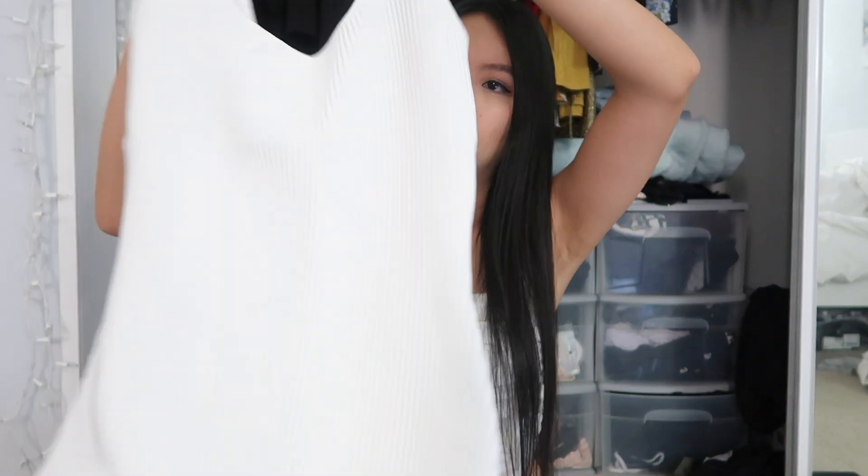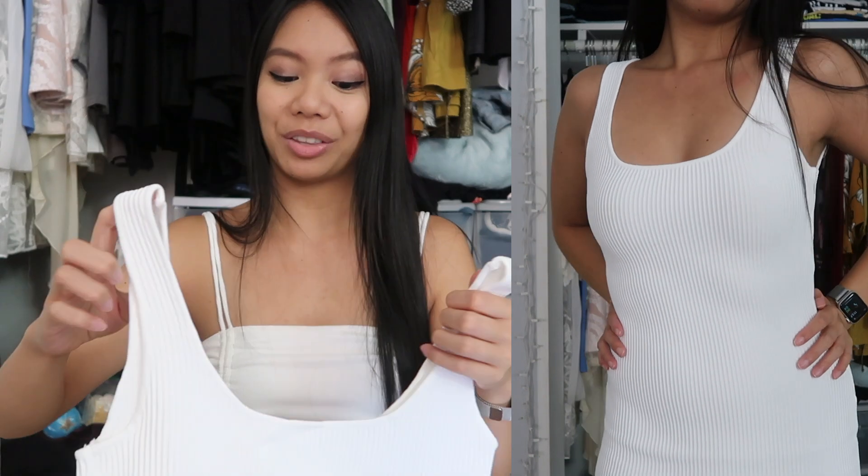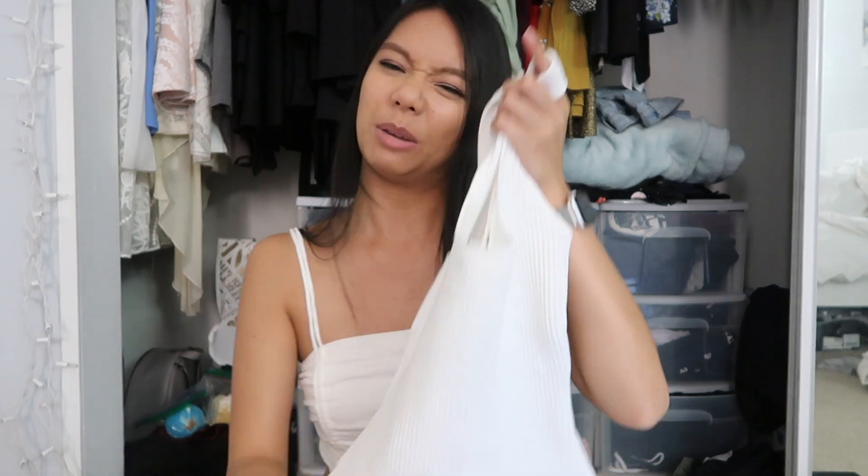The next item I got was a white ribbed bodycon dress. Again, super thick, not see-through. I wanted a basic white dress so I can style it with a jean jacket or various different coats. The material is very high quality and it's very comfortable. Also true to size. Just a simple bodycon dress — a basic staple piece.